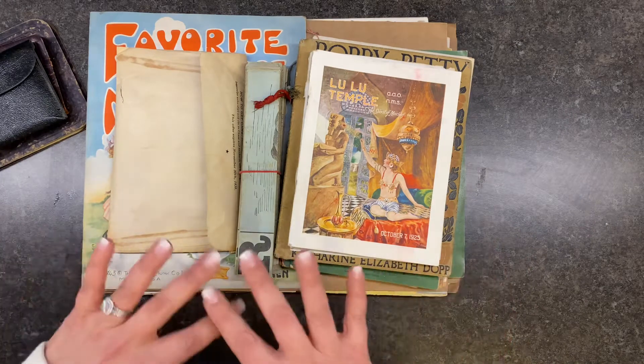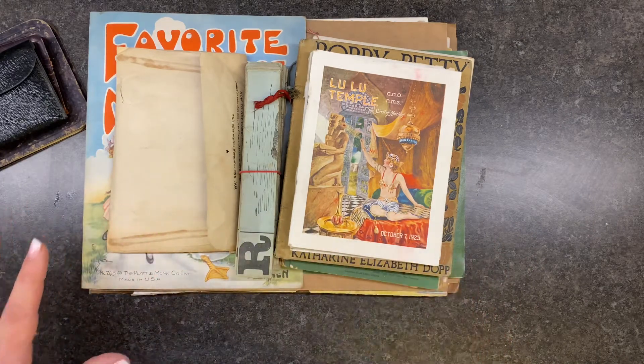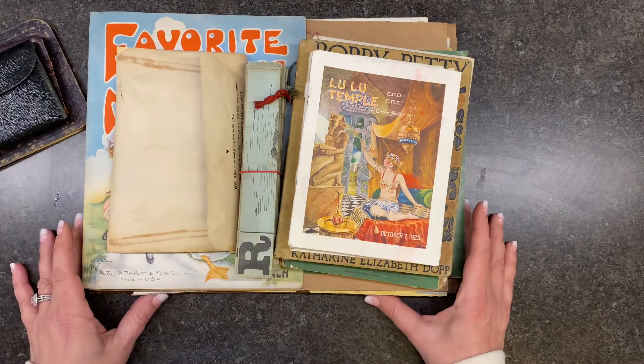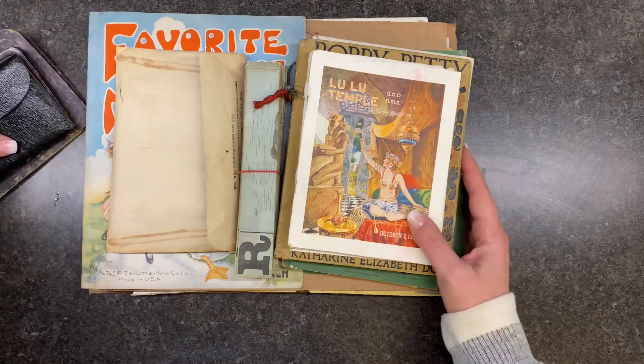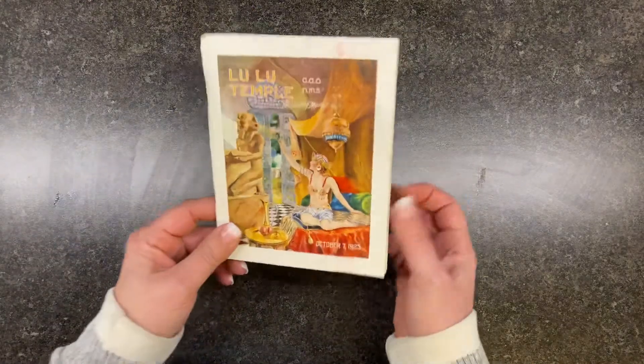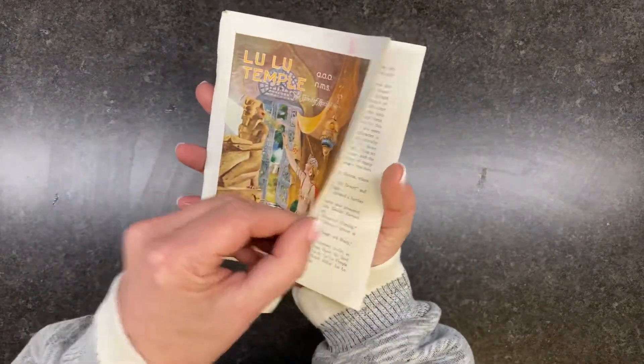We have a thrift haul today. In fact I have several thrift hauls I need to do, so I think I'm going to try to do a series of these so that I can clear all this off and put it in their respective places. Let's go ahead and get started.